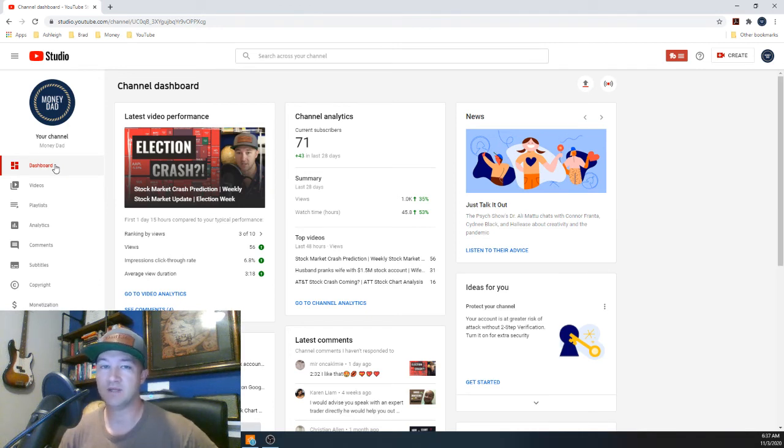This has been a channel update at close to the two-month mark. I just wanted to get some information out there and show you guys where we've come, where we're at now, and where we're going. Thanks everyone, bye.